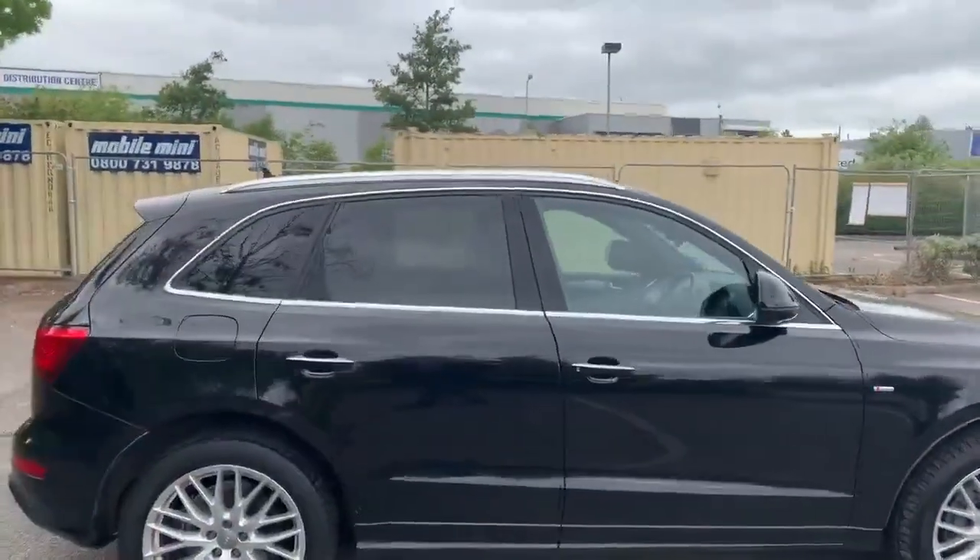If you'd like any more information on this car, please feel free to call Stafford Audi on 0785 250 444.